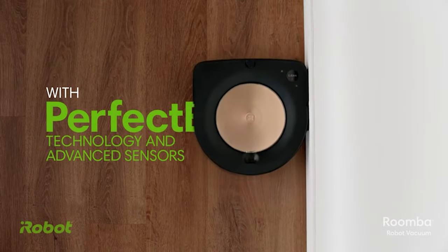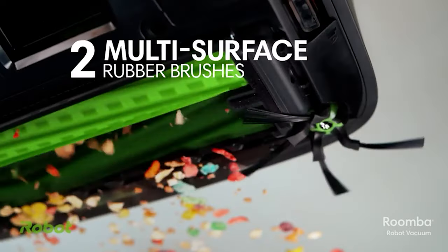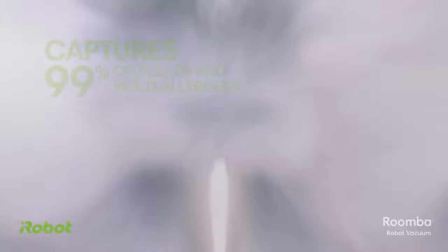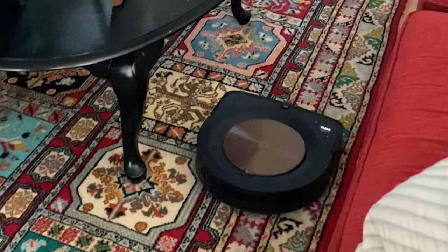Now, we won't lie to you — this little guy can be a bit of a chatterbox, so we recommend scheduling its cleaning sessions for when you're out of the house. But with an average pickup score of almost 97%, we think it's worth the noise. It's particularly skilled at picking up pet hair and kitty litter — you're welcome, cat lovers. But it's not as great with Cheerios, so I guess it's not a fan of the whole breakfast in bed thing.